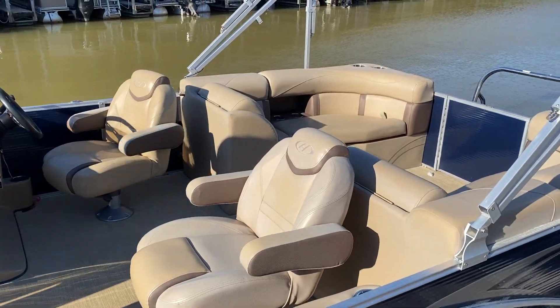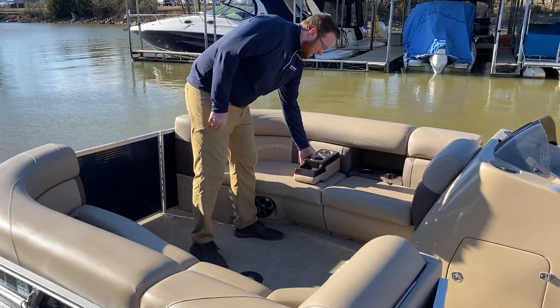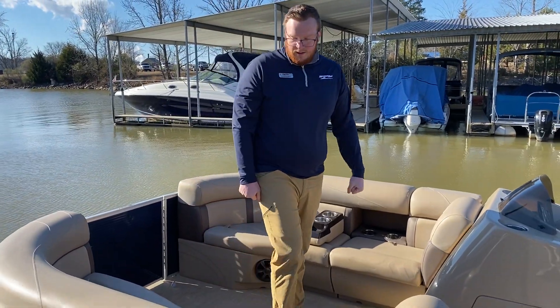Up here, plenty of room to lay out for a 22-foot pontoon — you get a ton of room to lay out. It does come with this portable cup holder, and it does remove so you can sit in here if you like. Extra cup holders never hurt anything.